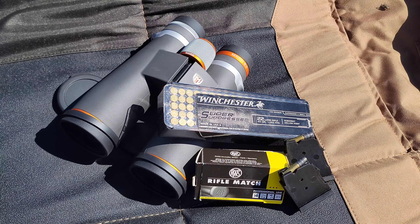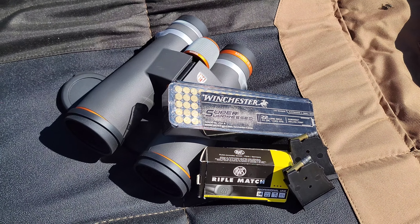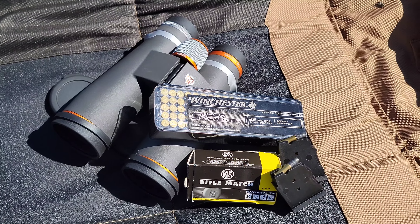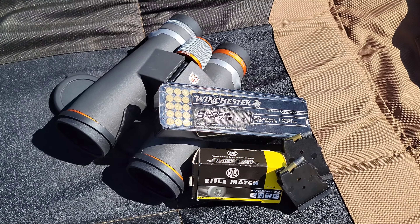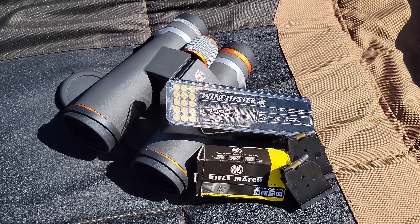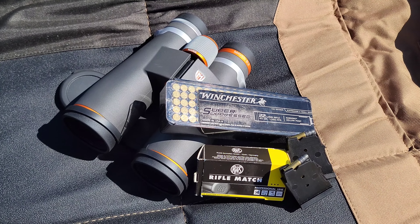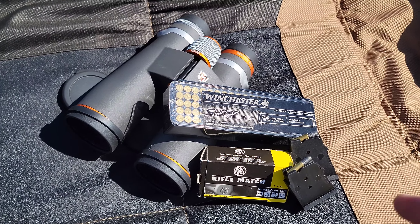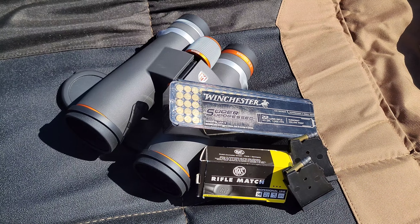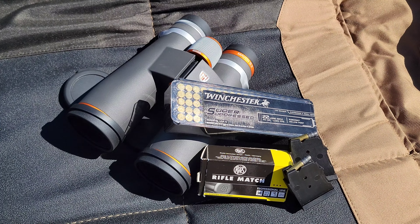Today I'm actually going to be trying out some new ammunition — I'm going to be trying out this Winchester Super Suppressed versus my normal RWS Rifle Match. The RWS Rifle Match is extremely accurate in my rifle, but it's not actually meant for hunting. It's just a solid nose lead bullet, whereas this Winchester Super Suppressed is actually meant for small game hunting.